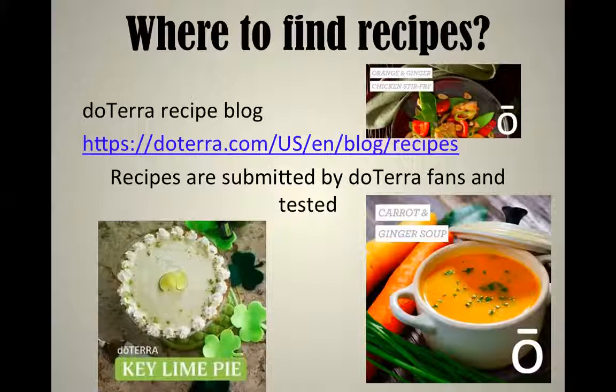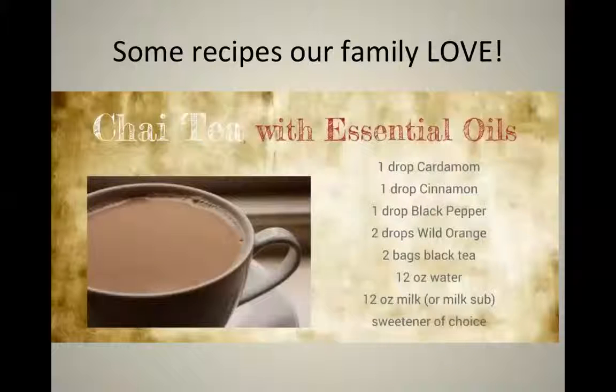When you first start with doTERRA, you'll wonder where to find recipes. doTERRA has a recipe blog — the link is provided — where recipes are submitted by doTERRA fans. You'll find things like key lime pie, carrot and ginger soup, and a stir fry made with orange and ginger oil. Get online, go to the blog, try the recipes, and you can even post your own. One recipe our family loves is chai tea: cardamom, cinnamon, black pepper, wild orange, two tea bags, water, and almond milk for a dairy-free version — blend them all together for a wonderful chai tea with essential oils.